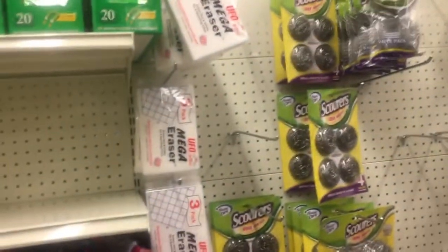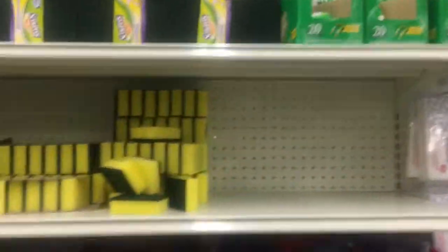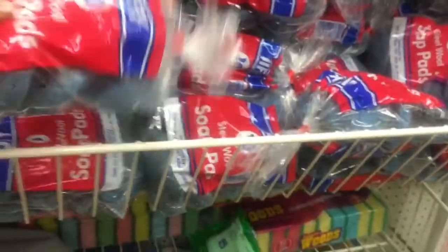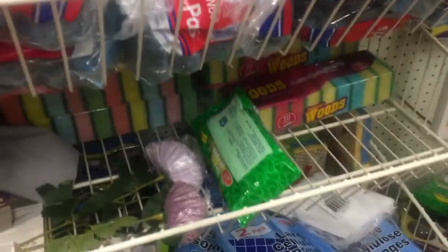This is the mega eraser. If you're looking for sponges, they have these — there are ten in here for a dollar.